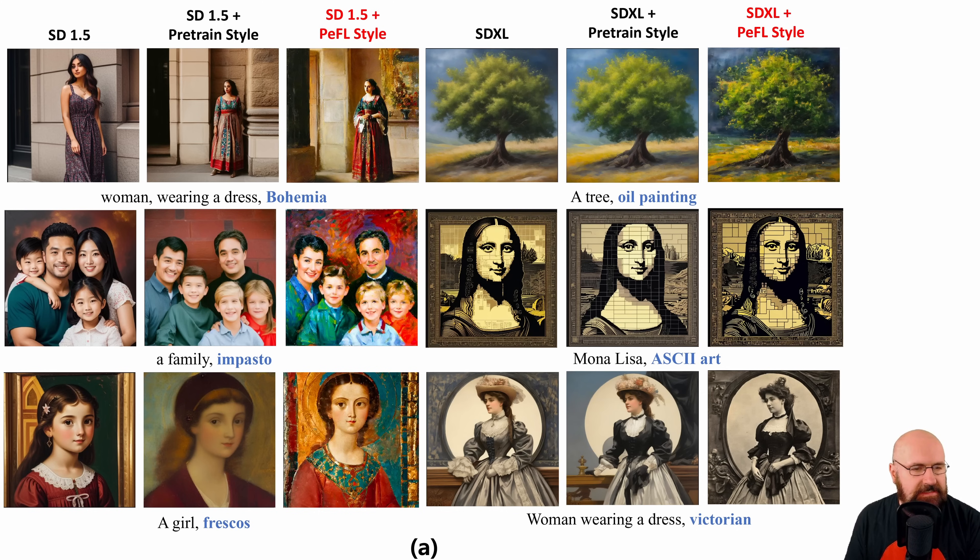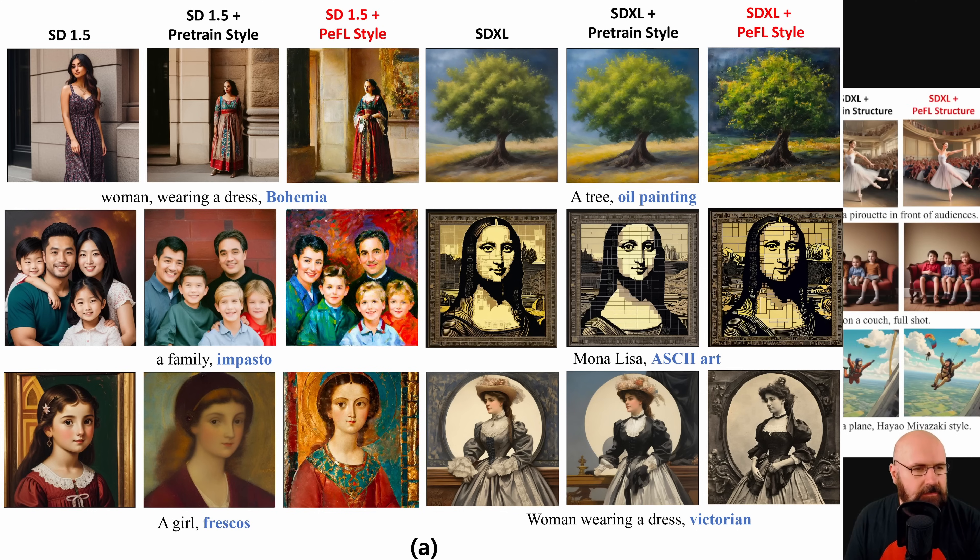Another thing they're using is perceptual feedback learning. This is more about style — for example, if you want style transfer, like going from a photo to a classic painting style with a family image. This uses a method called Gram to see how close the result is to the desired style. Both of these learning methods are combined to create a more interesting and better result that is more coherent to the composition, the characters in the image, and the style you want to achieve.